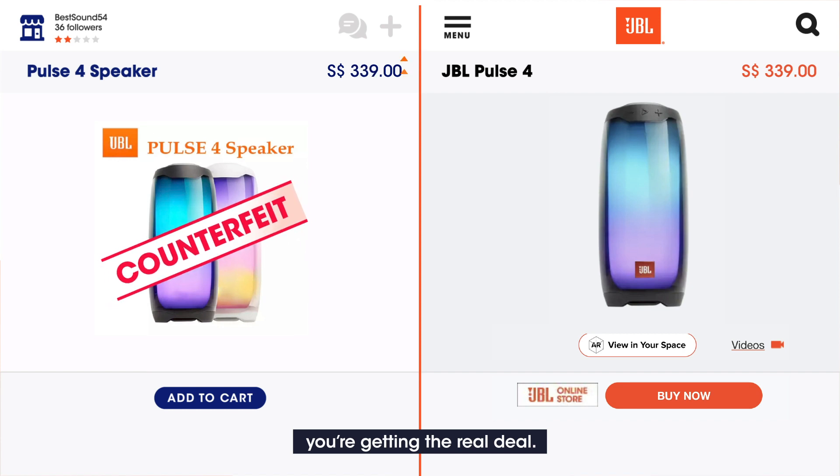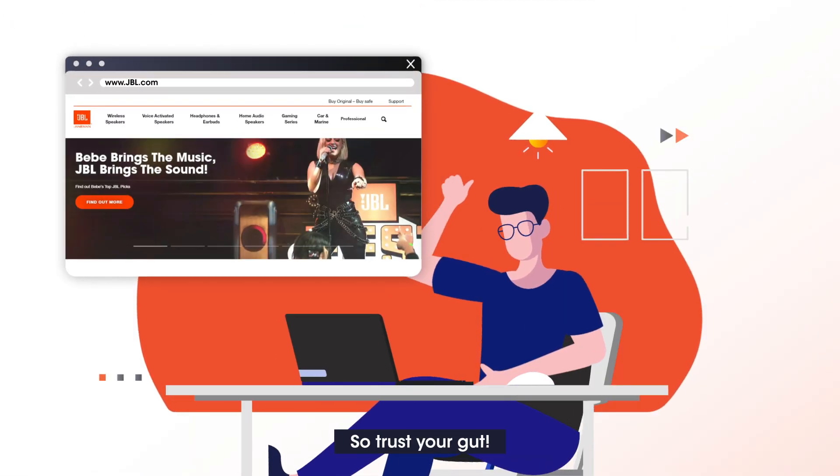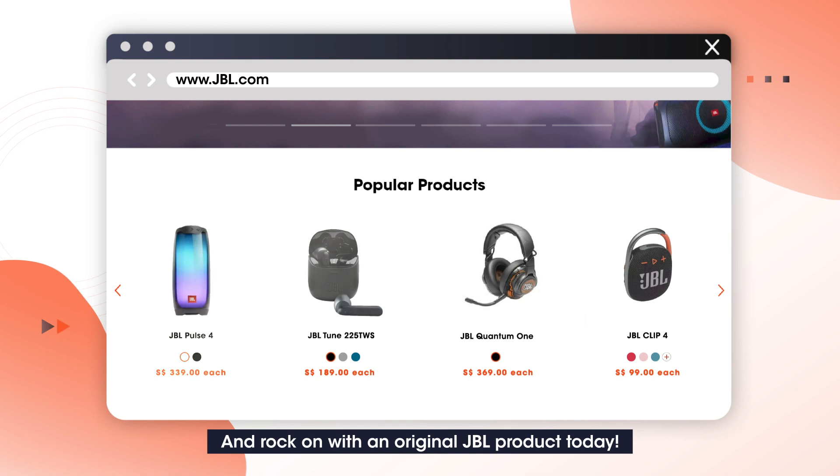So trust your gut and rock on with an original JBL product today.